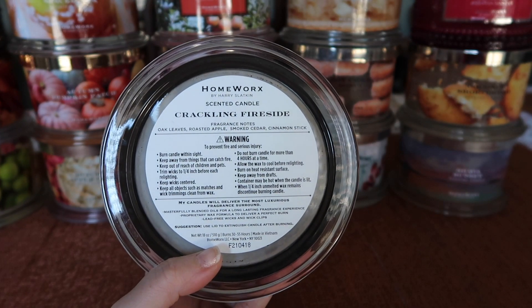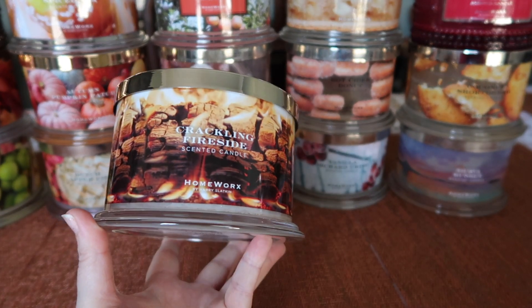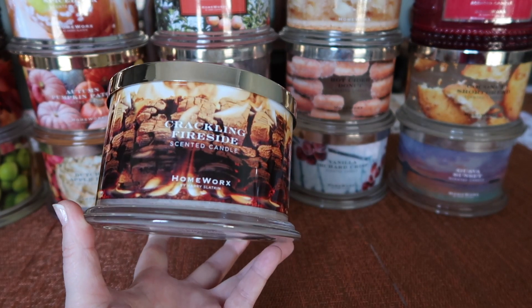The notes are Oak Leaves, Roasted Apple, Smoked Cedar, and Cinnamon Stick. I was initially afraid of this one because I thought it was going to be too smoky, too heavy on that fireside, but the fruit and the spice in this are just perfection.